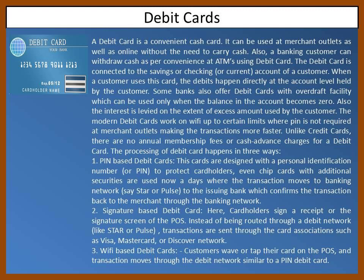Second, signature-based debit cards: here, cardholders sign a receipt or the signature screen of the POS terminal.